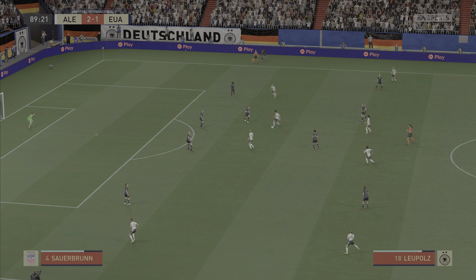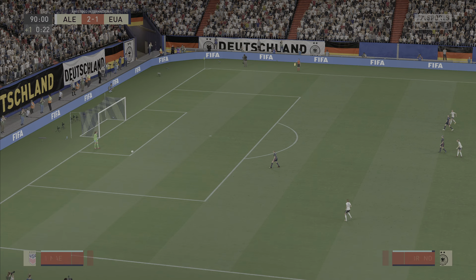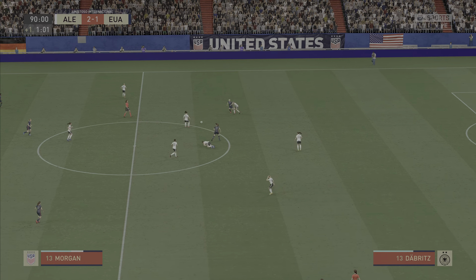Inside the final two minutes of this contest. Leupold, on to Popp — and we will have just one additional minute. Come on, let's go! Alexandra Popp — this could be it. Oh yes, it's gone in! And now a chance for them to revel in the moment.